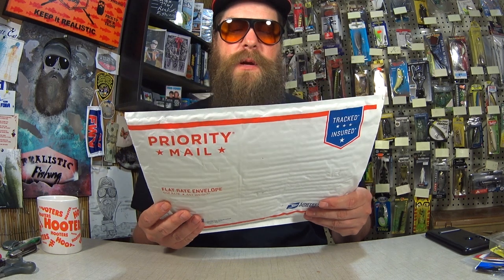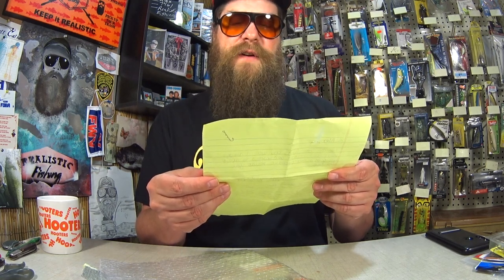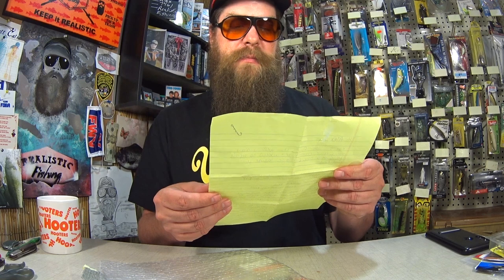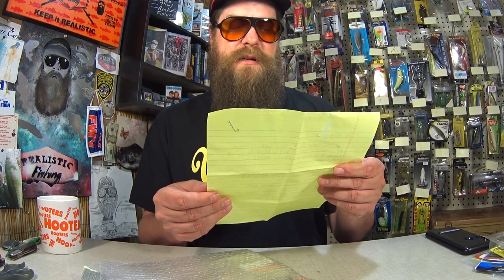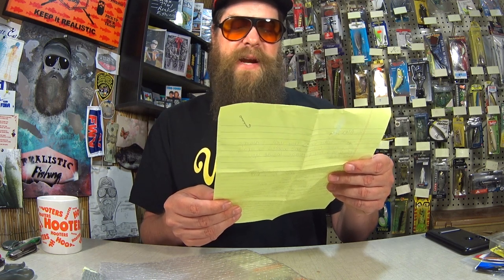Here we have a package from Richard — I can't read this handwriting, but it looks like New Hampshire. Inside we have a note that reads: Hi Alex, hope this letter finds you well. I always enjoy your content and wanted to repay you with a care package. Inside you will find some split shots, some Eagle Claw spinners, a dollar spinner bait, and a Spoiler Shad swim bait. I like to peruse the tackle section at Walmart and mix and match parts to create my own unique baits. I'll send you some once I have a real winner.